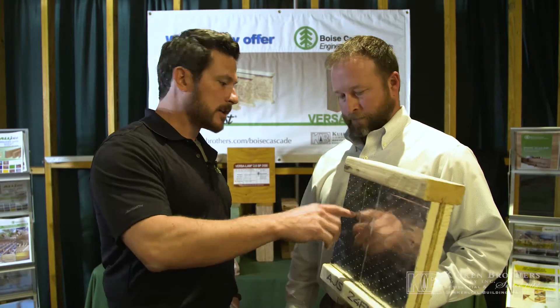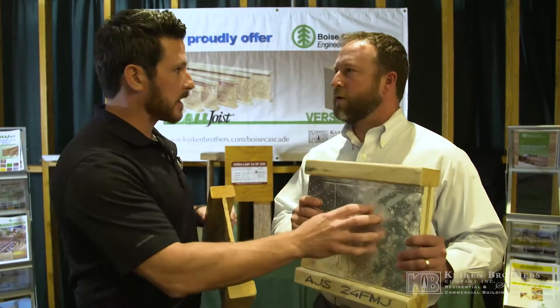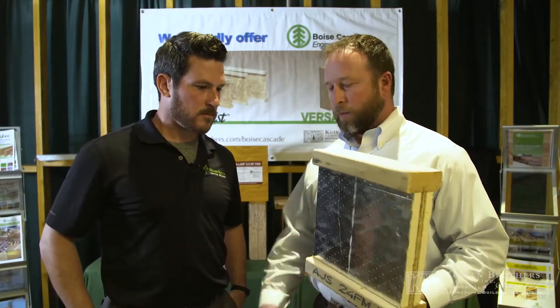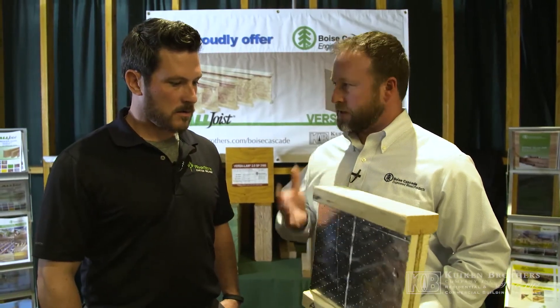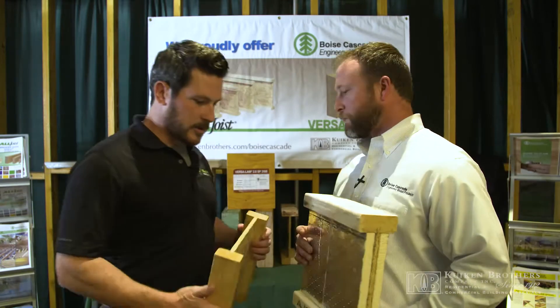Does it come like this? What am I getting on my job site? Just like this — it comes from the factory with this on it, and it meets all the durability requirements and the freeze-thaw tests that need to be done for ICC code approval, and that's important. All of our products have ICC code approval, and especially in your area that's very important — they won't accept it without it.